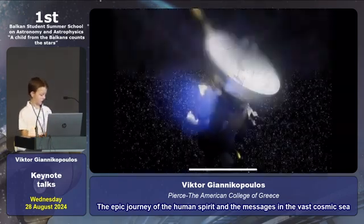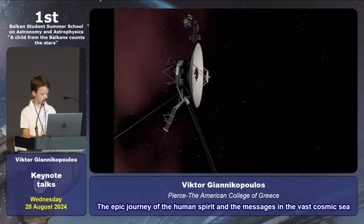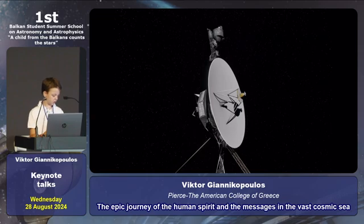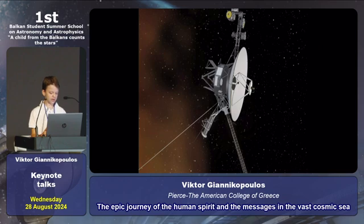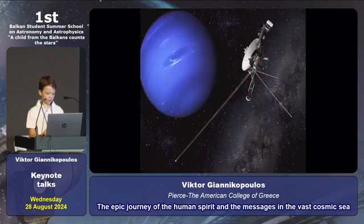Let us all remember the pale blue dot photograph taken by Voyager — a reminder of our place in the universe and how fragile we are. If even one person in this room today decides to put that photograph in their office, their home, or their school, it could be a success that will spread everywhere and, just maybe, change our future.